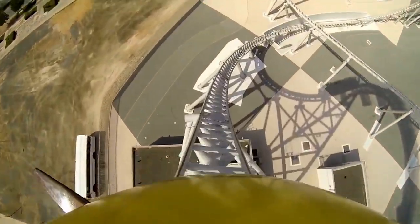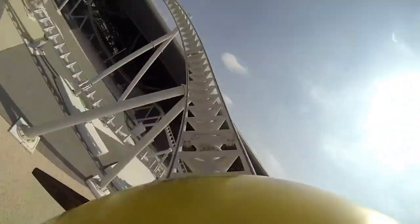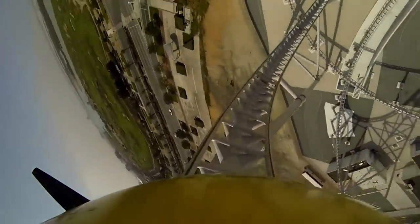Starting off the top 20 is Flying Aces. The restraints actually look good for a change. And while on video the pacing seems horrible, almost everybody unanimously agrees that it's way better than it seems. The airtime looks fantastic, plus the non-inverting loop seems illegal with the amount of laterals and ejector airtime it has.